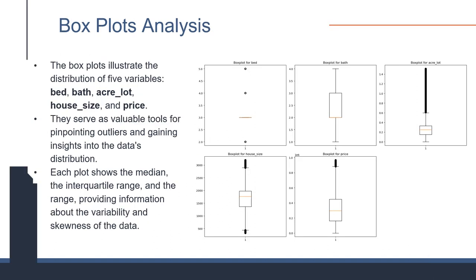Box plots provide a visual summary of five key real estate variables, offering insights into the market's distribution. They reveal that most properties feature 2 to 5 bedrooms and 1 to 4 bathrooms, with lot size, house size, and price typically on the lower end, yet a minority showcase significantly higher values. This skewness towards smaller and more affordable properties, with notable exceptions, is crucial for understanding market trends and buyer preferences.